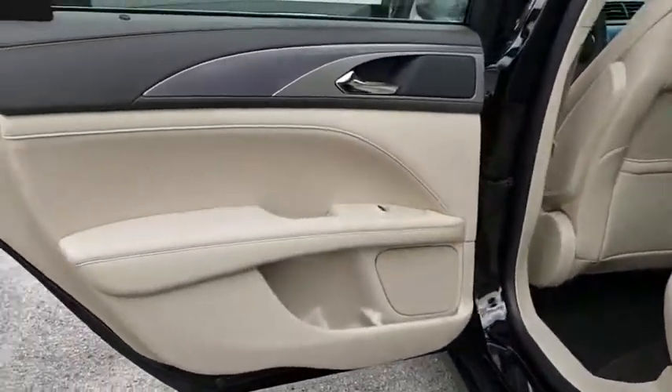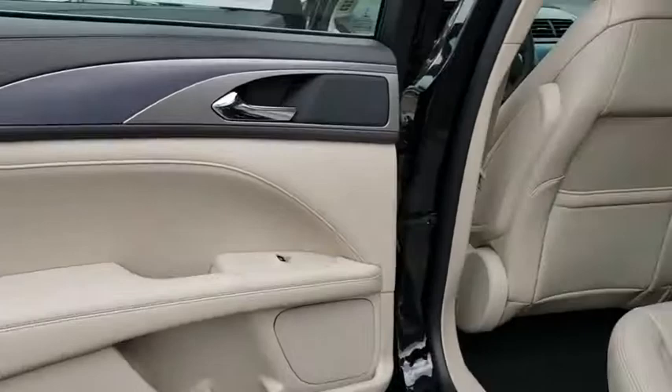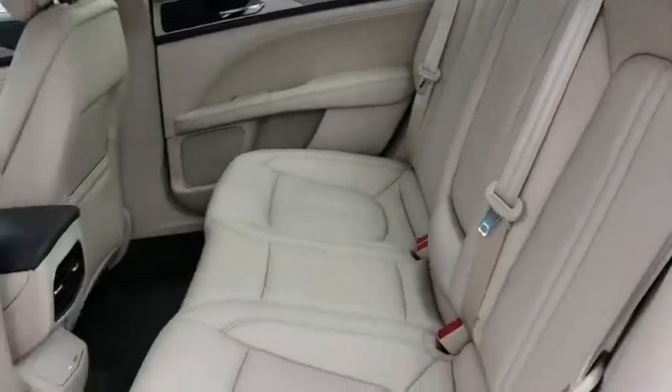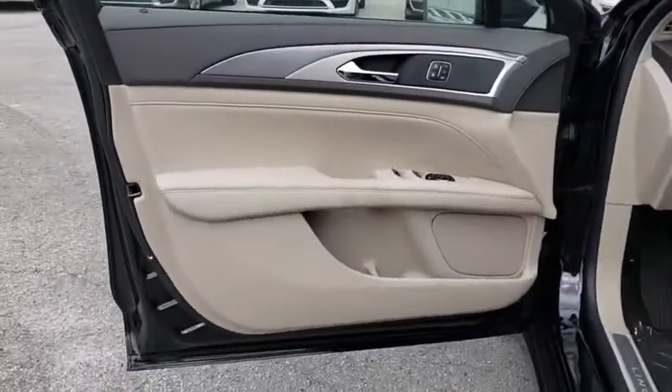Lane departure warning, stability control, traction control, power passenger seat, keyless entry, remote engine start, steering wheel audio controls, anti-lock braking system, backup camera, Bluetooth.